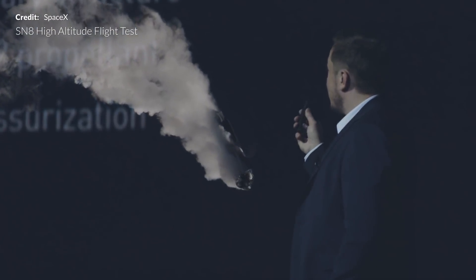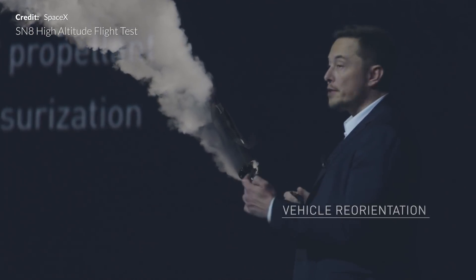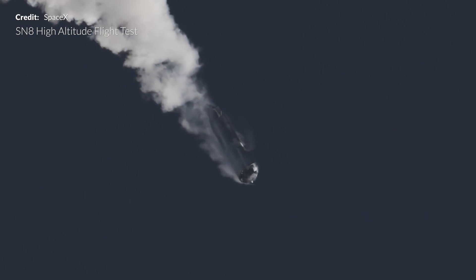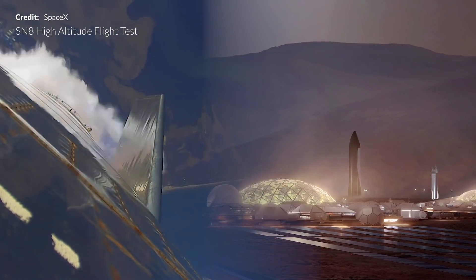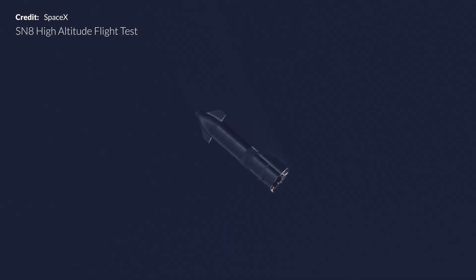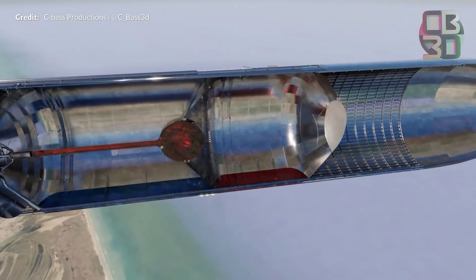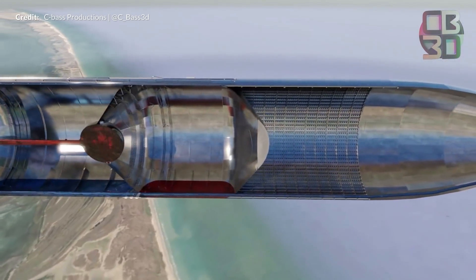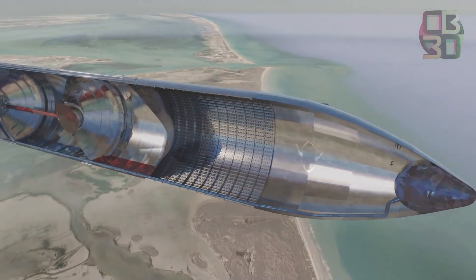Elon, in his 2016 International Aeronautical Congress meeting, spoke about this type of pressurization. With both the fuel and oxidizer potentially available to be produced on Mars, the only thing left is to figure out how to re-pressurize the main tanks during flight. This is where autogenous pressurization comes into play — the process which allows a rocket to bring its fuel tanks back up to pressure by utilizing the resources already onboard.